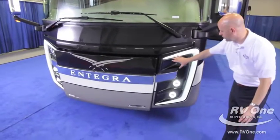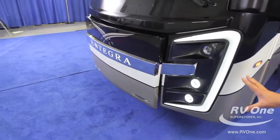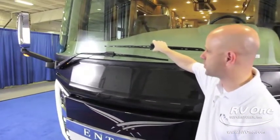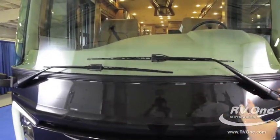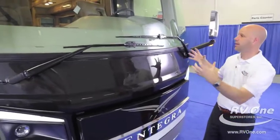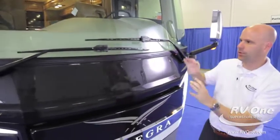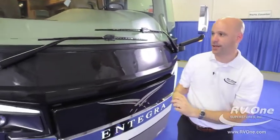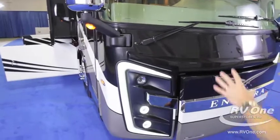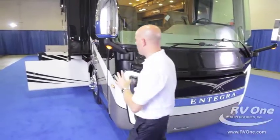New for this year, the Integra Aspire has LED accent lights up front, giving it a completely unique, high-end look going down the road. The windshield wipers are more of an industrial bus-style wiper — a lot of diesels use inexpensive automobile-type wipers, but because of the massive windshield, Integra uses big, high-quality, durable wipers that clear the whole windshield quickly and put less stress on the wiper motor.